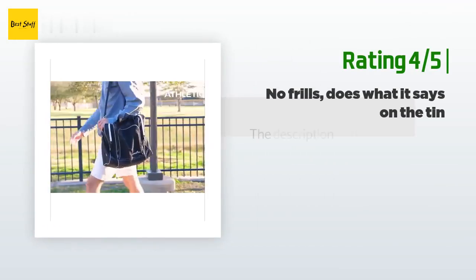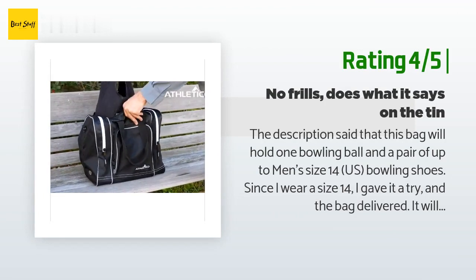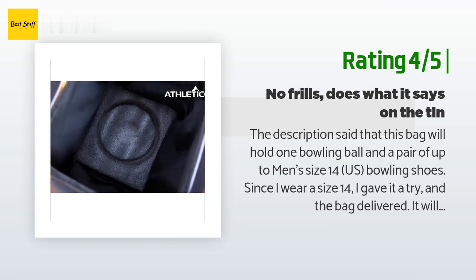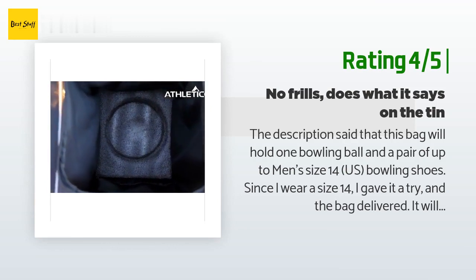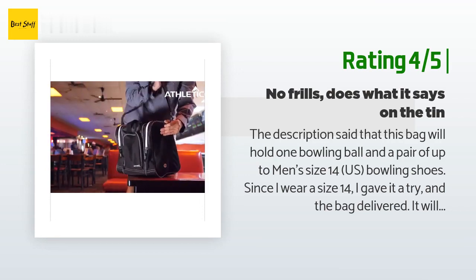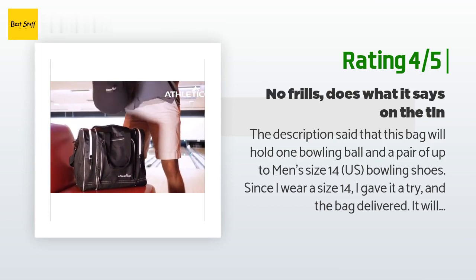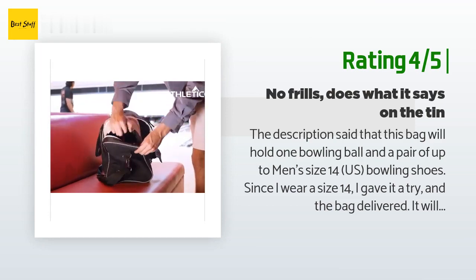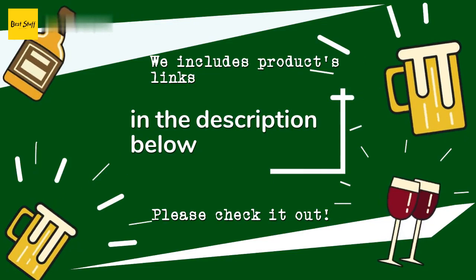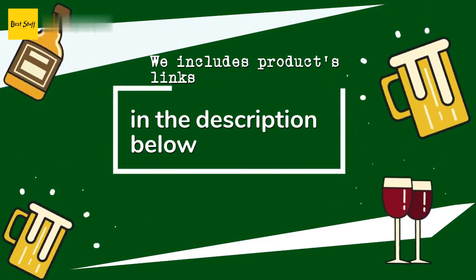Another happy customer said: the description said this bag will hold one bowling ball and a pair of up to men's size 14 US bowling shoes. Since I wear a size 14, I gave it a try and the bag delivered. It will hold such a pair of shoes in one of the side compartments if those shoes are packed vertically in the same arrangement as when they're lying in a shoe box — so it's a little snug but it gets the job done. The ball compartment is just a large pocket in the middle with a foam cutout on the bottom. Thanks for watching and hope you liked it — all the links to the products will be in the description below.